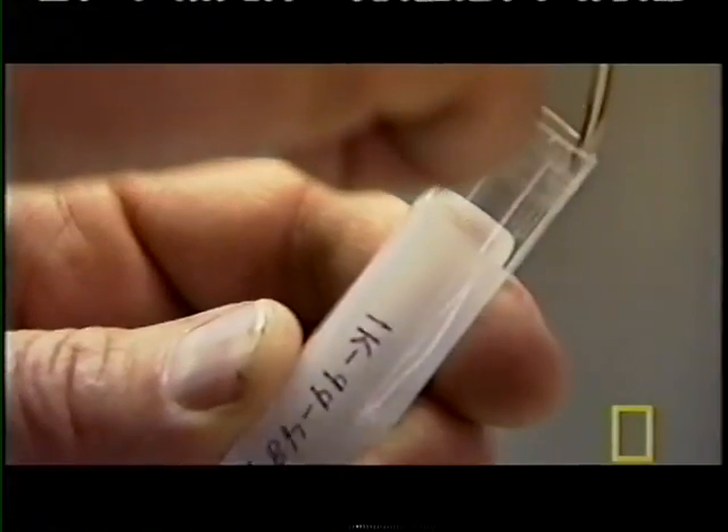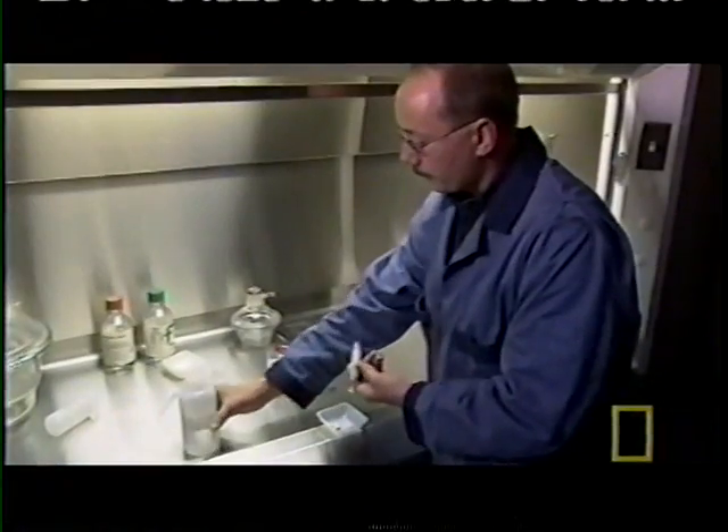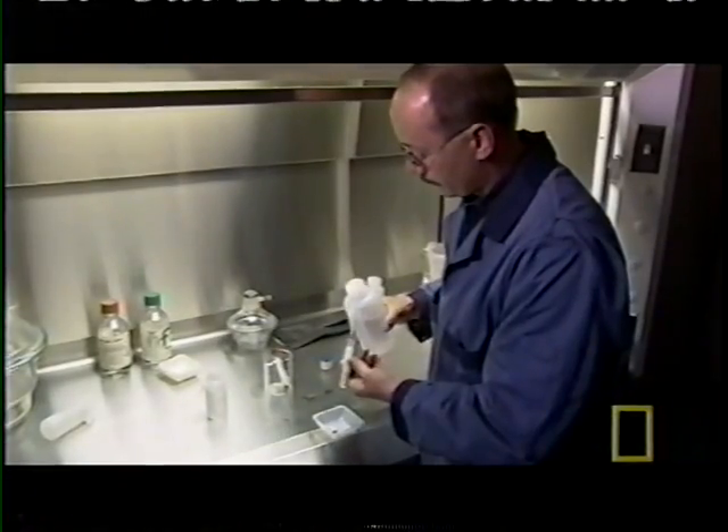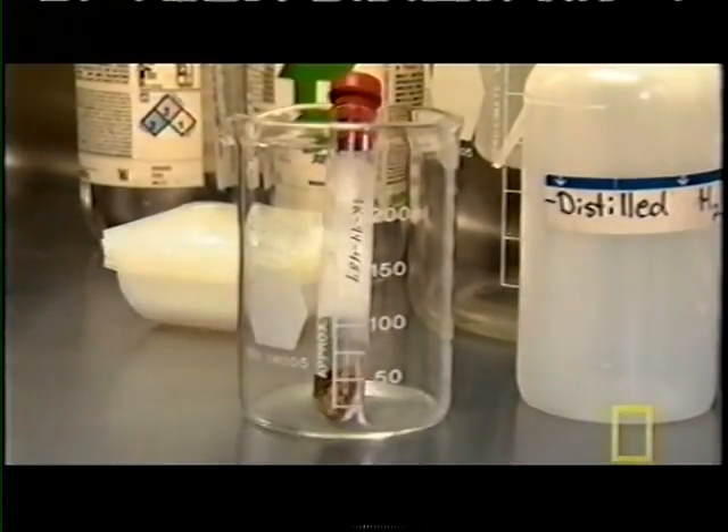Matthews has been testing DNA from homotherium, the scimitar-toothed cat, a cousin of Smilodon, found in Beringia — the area of the Alaskan and Canadian Yukon through which humans first came to the Americas over 12,000 years ago — and he discovered that homotherium was eating practically nothing but mammoth. "I think we're starting to get enough evidence to say that the saber-tooth morphology that has evolved a number of times in history is all about going after thick-skinned prey."